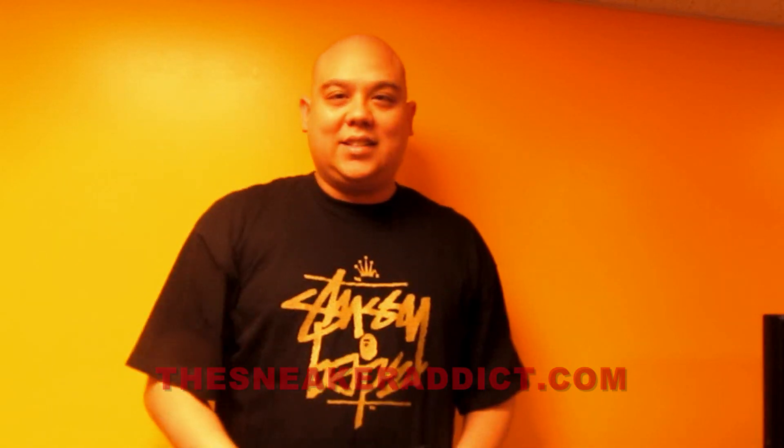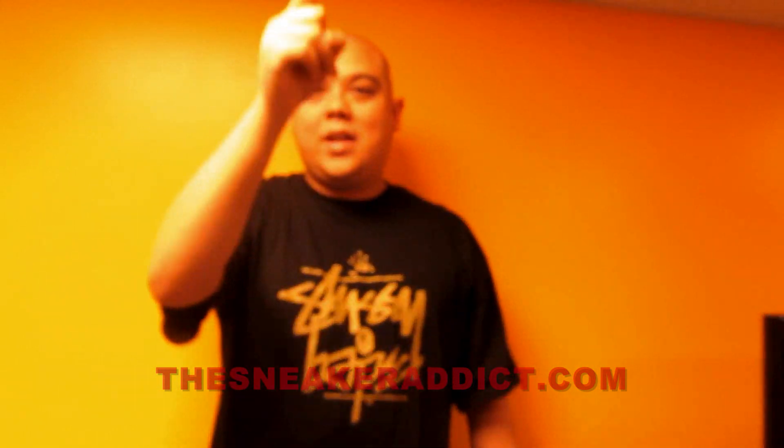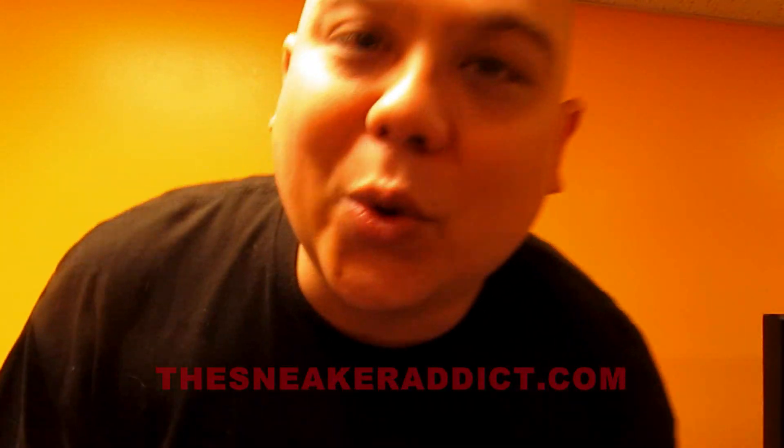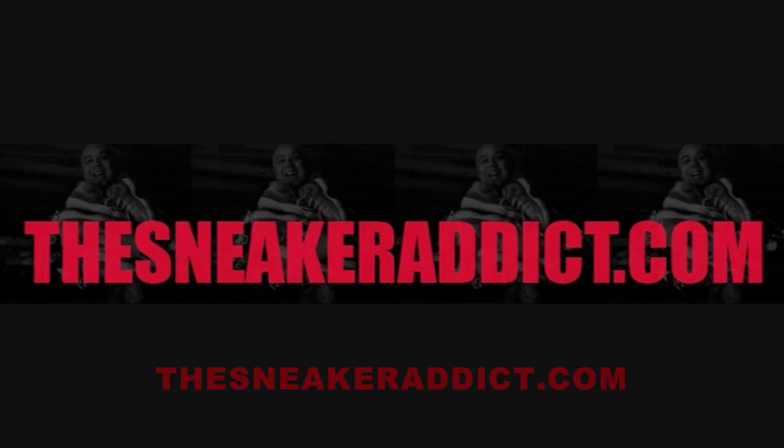Once again, shout out to New Era — make sure to look out for these hats. Craziness! Thank you to all my subscribers, I appreciate you guys. You guys really motivate me to do this show. I appreciate each and every one of my subscribers, 1 through 10,000. Make sure to check out the sneakeraddict.com morning, noon, and night, like clockwork. And make sure to follow me on twitter.com forward slash DJ Dells. I'll be back really, really soon. Thank you.